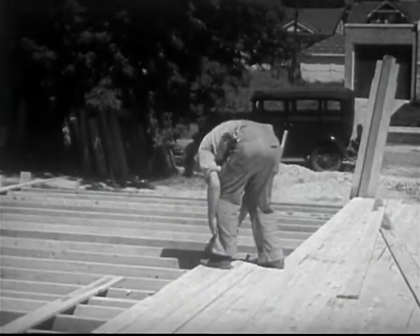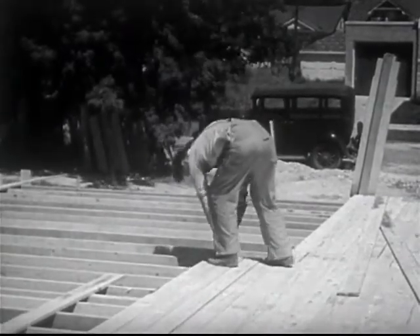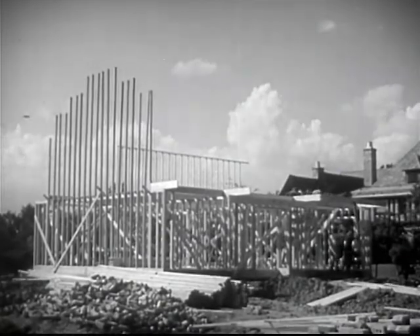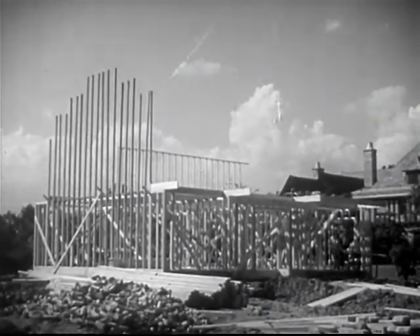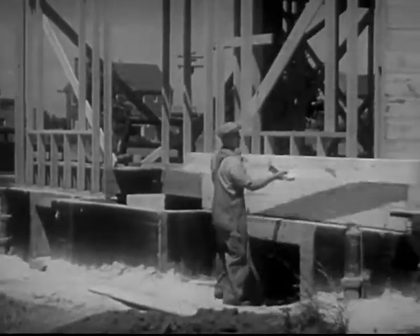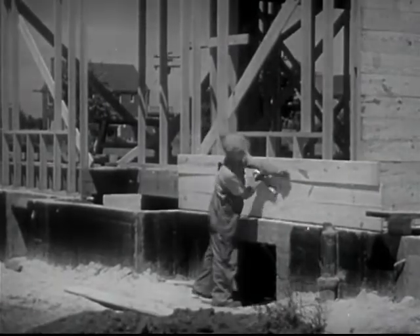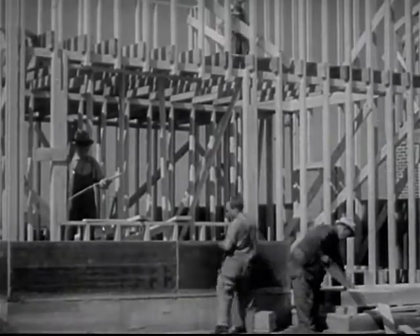The rough floor is then laid over the joists, forming what is commonly called the platform or deck. Upon this platform are erected the outside walls. As they are framed, openings are provided for doors and windows. The outside is covered with material called sheathing. This may be wood, or one of numerous insulating materials, the purpose of which is to keep the house warm in winter and keep the heat out in hot weather.